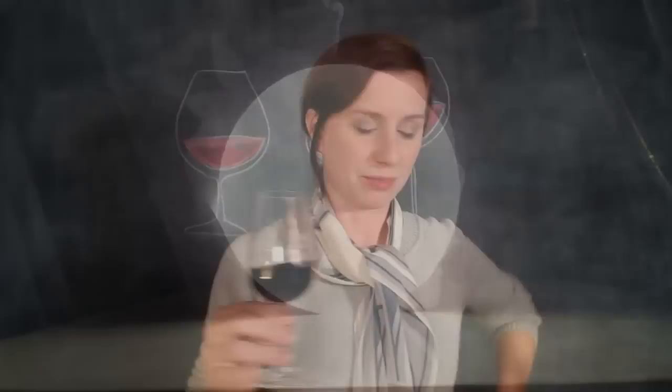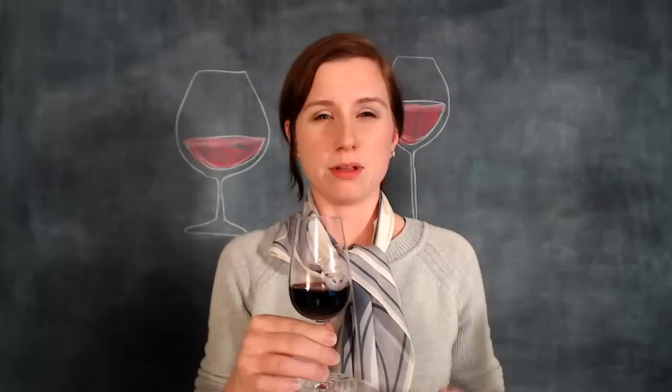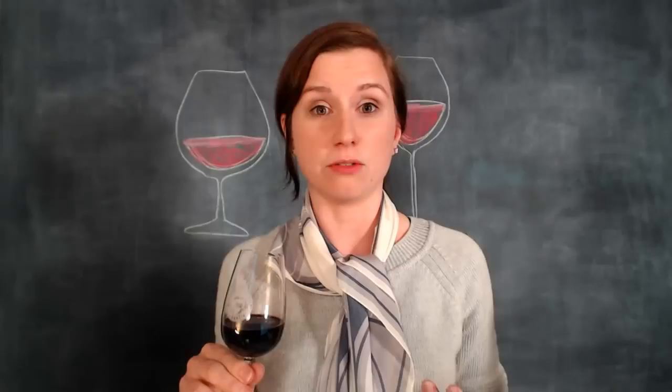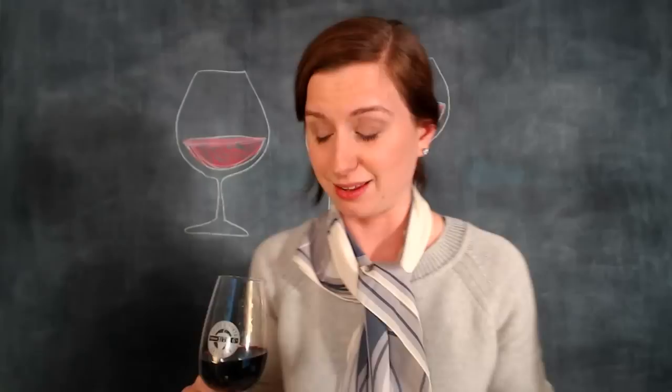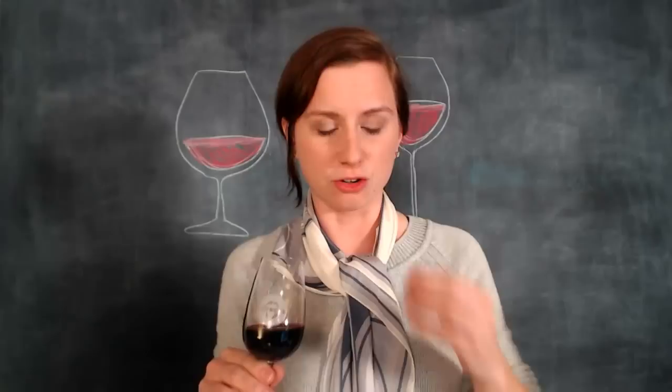When tasting this wine, the great thing about having this small glass is you aren't forced to put your nose in a huge glass. You get a delivery of a very small amount of the aroma, which is how you can develop your taste profile of the wine. For those of you who are sensitive smellers, I'd advise you to pull your nose back. If you're tasting with a regular wine glass, pull your nose a little farther back because you'll be able to pick out the aromas and flavors a little easier — and that's because of the high alcohol.